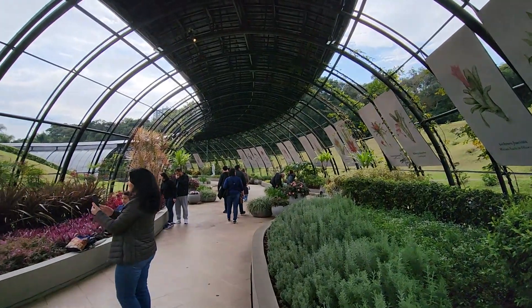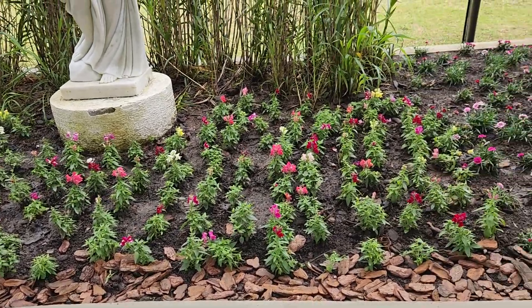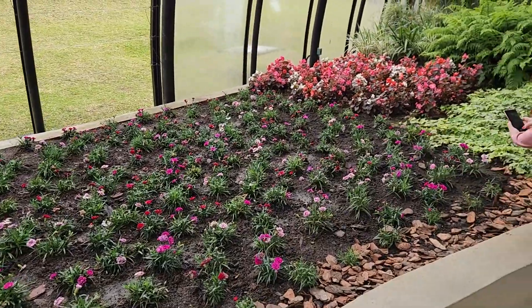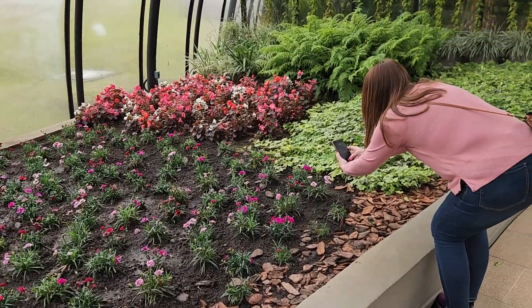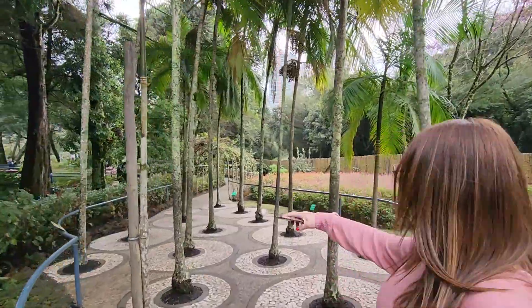Step inside and you'll find yourself surrounded by tropical beauty, where every corner offers a new breathtaking view. The gardens offer something for everyone — a peaceful retreat for those seeking solace and a playful paradise for families.